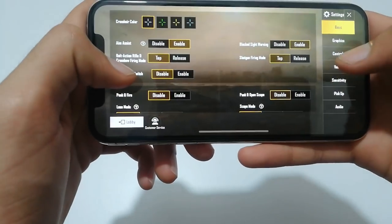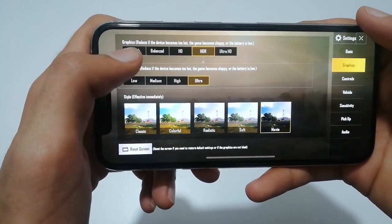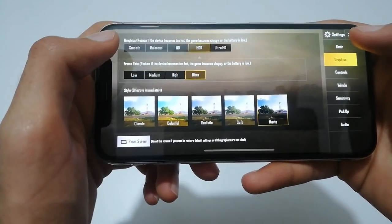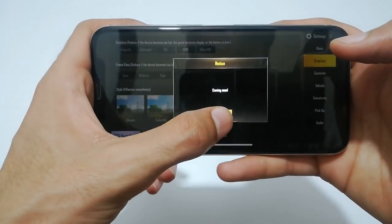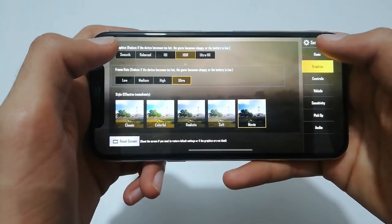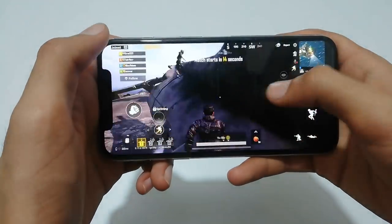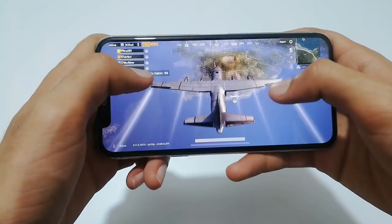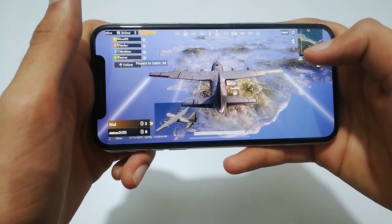You can see the graphics — frame rates on Ultra and graphics on HDR. So it is on high graphics. Ultra HDR is still not available. Now the game has started and we will wait to jump.